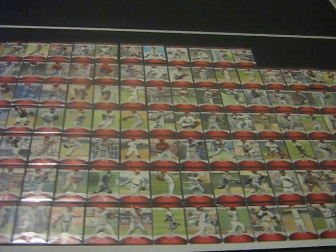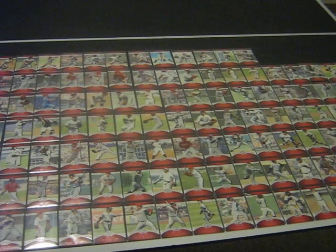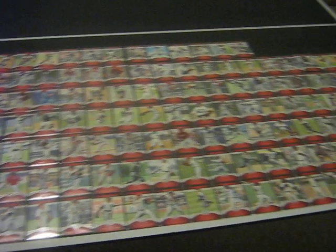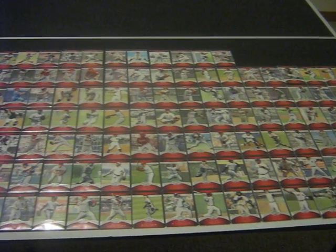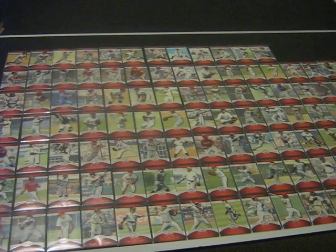Hello YouTubers, it's Justin again, and I'm here with my video showing you my complete set of 2010 Topps Triple Threads. All laid out here is all 120 cards. I'm not going to list off every single player, but I'm just going to give you a close-up of some of the areas and show you some of the big names in the set.